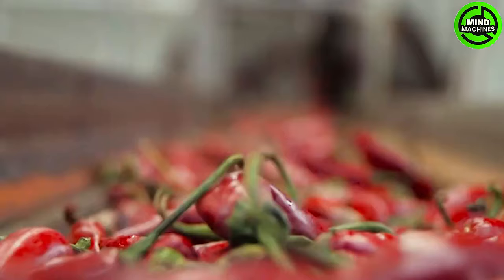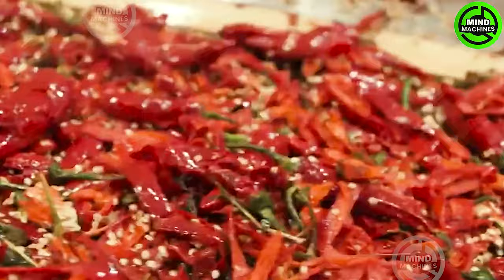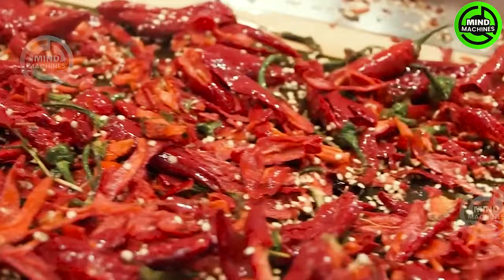First up is a powdered pepper known as paprika. It is often utilized to enhance color and aroma rather than adding spiciness. If you've ever used this product, pay attention to how it's crafted.